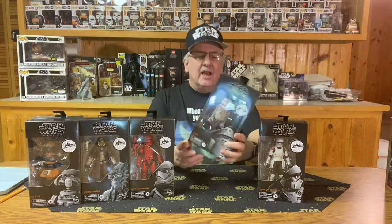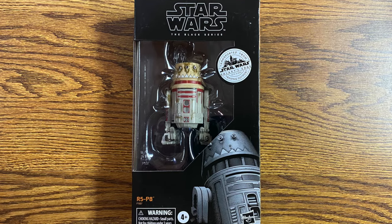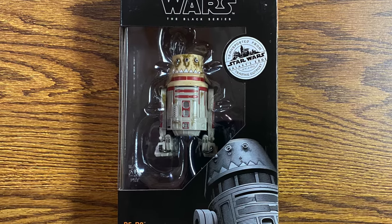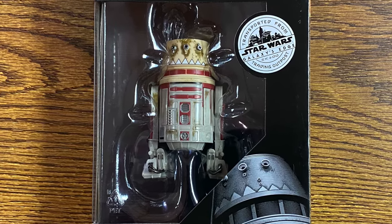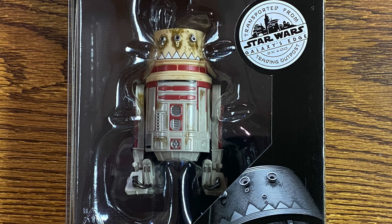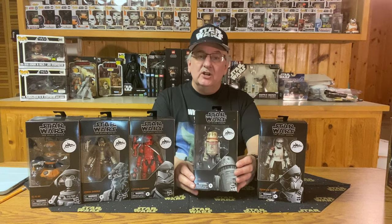The next one we have is a droid — and it's about time to have a droid. We have R5-P8. R5-P8 is Hondo Ohnaka's most capable astromech and serves as an automated repair mechanic on Hondo's many starships. This sassy droid calls Hondo out on occasion, always keeping the pirate on his toes. Looking at this droid, it kind of reminds you of R5-D4 from A New Hope. But you can tell this droid works hard because he's fairly dirty, and Hondo obviously does not clean him up at all. Overall, a very good-looking droid and a good addition to the collection.